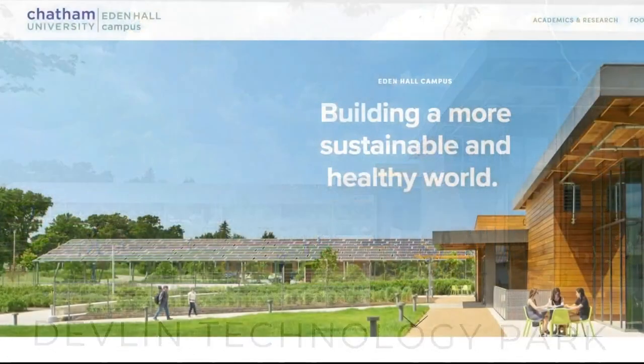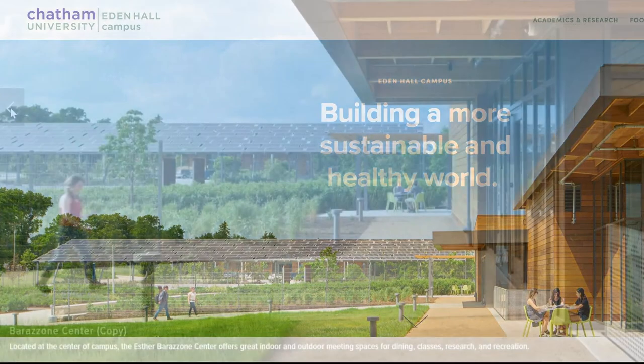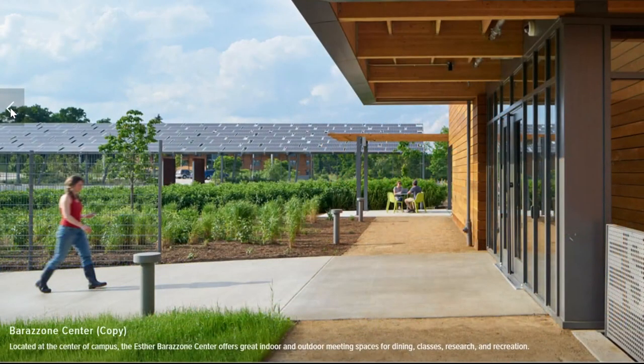That's because it is — Chatham University's Eden Hall campus in Richland Township, Pennsylvania. The university tells us this picture is theirs and they did not give permission for it to be used by any developer.